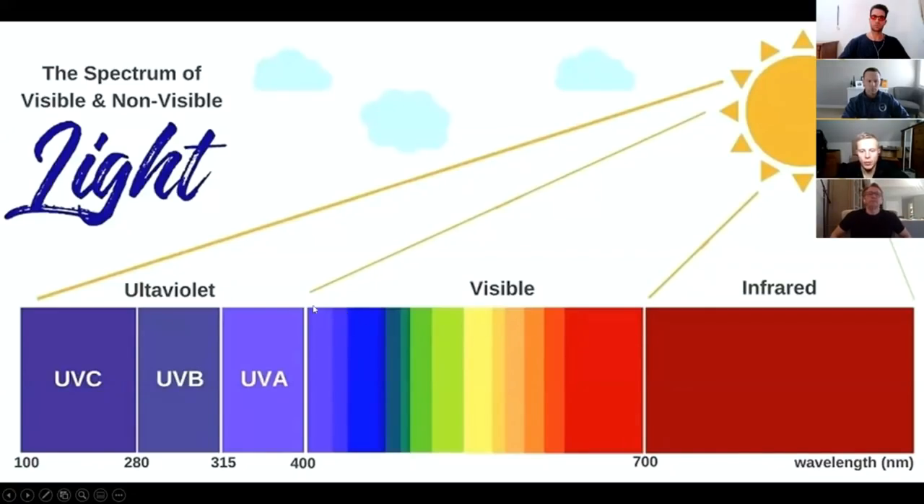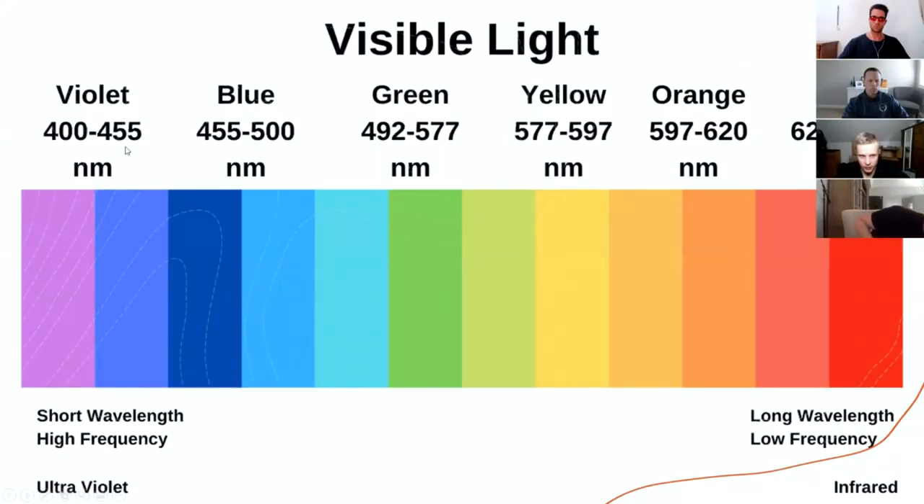Everyone knows infrared saunas have some health benefits, and the visible light stimulates your body's clock systems as well as penetrating the skin. These effects on the body depend on the wavelength. Between 400 and 700 nanometers is the visible light range most commonly used in light therapy sessions. The violet is around 445 nm, blue is 450 to 500, and red light is around 620 to 700 nm.